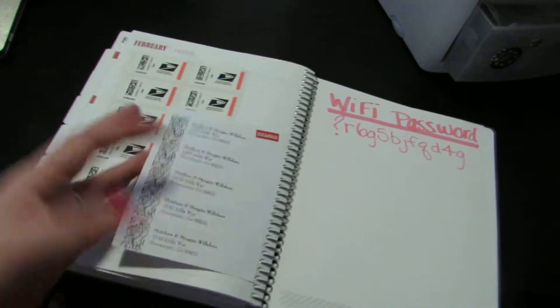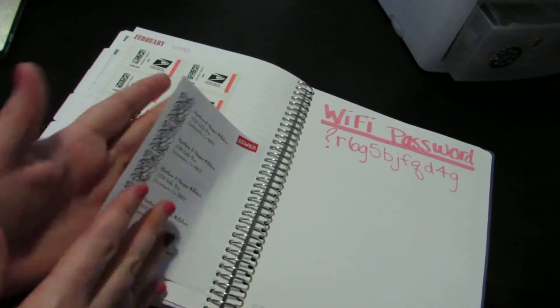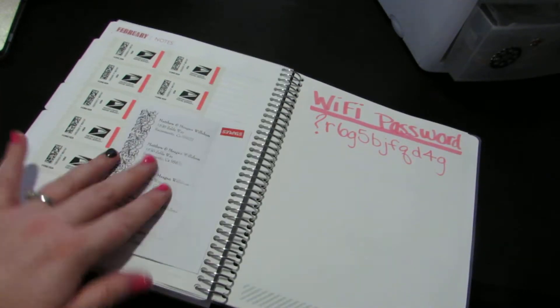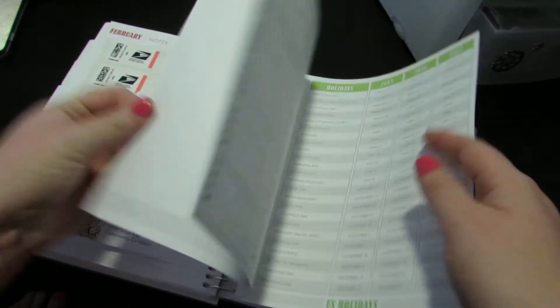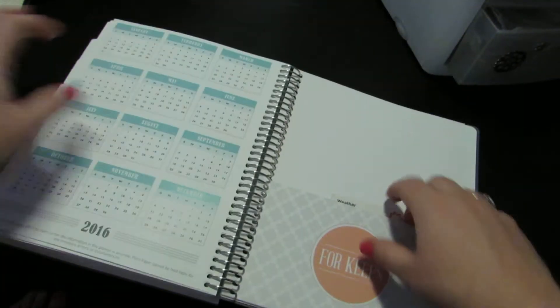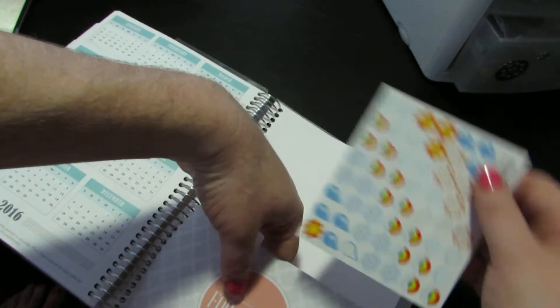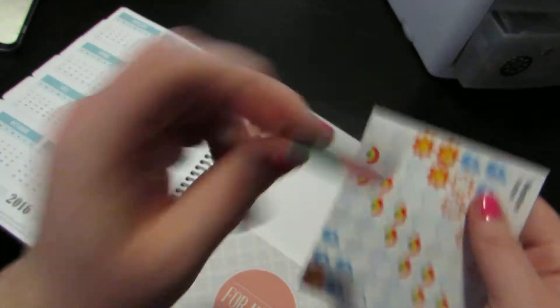I also keep — I just double-sided taped this in here — address tabs. I keep a book of stamps in there and my Wi-Fi password. In the back, the 'For Keeps' section — all I have in here right now are some weather stickers and some more washi.